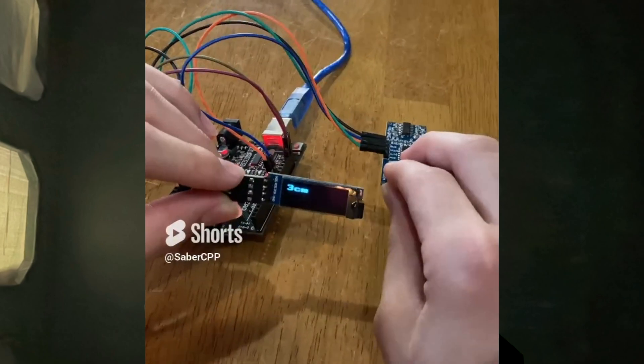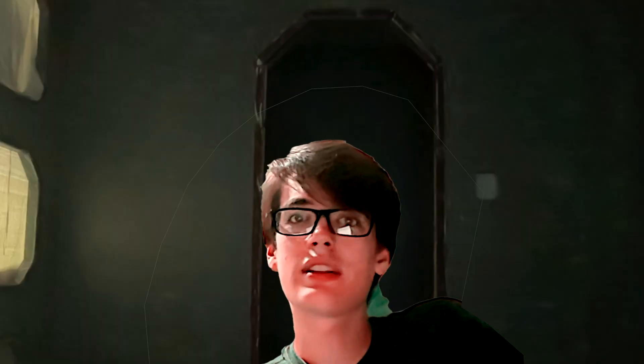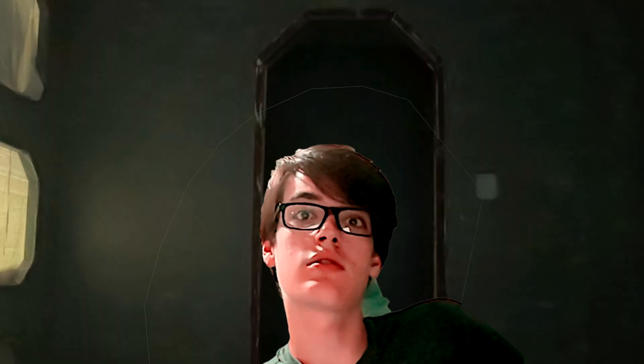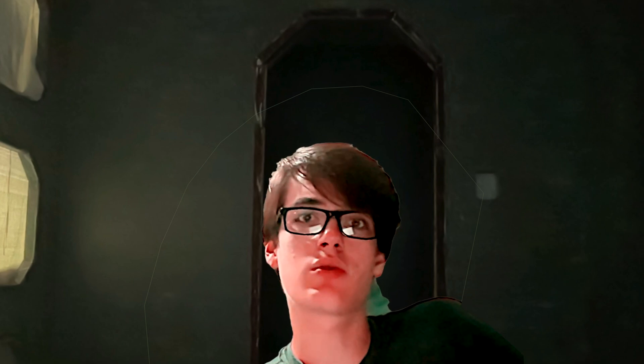However, the OLED actually works great and the jumpers seem good too. So all in all, it's kind of a mixed bag. The Arduino board is a no, but the other two things work just as well as I would expect from something from Amazon or somewhere else.